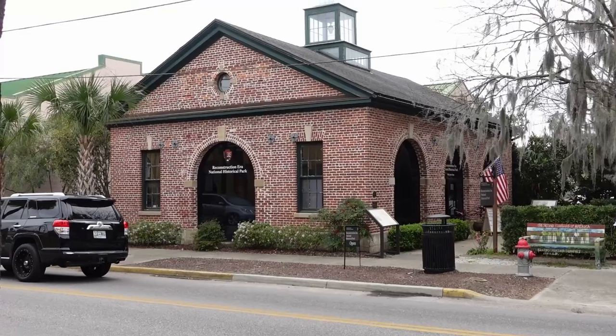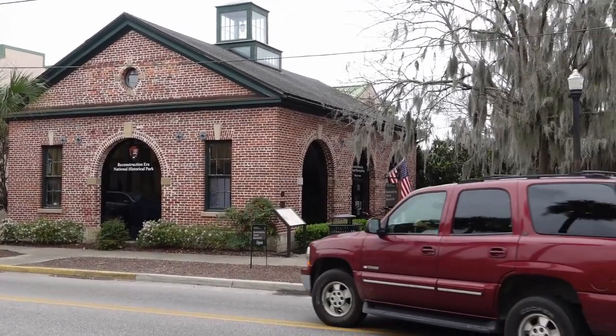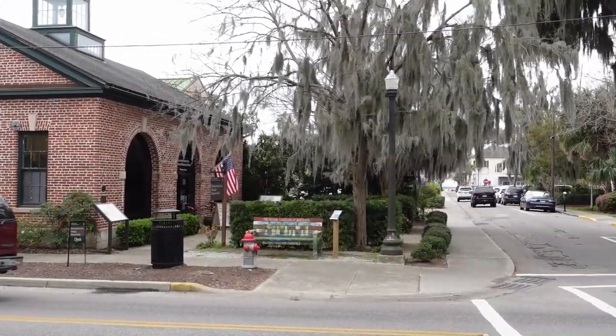A lot of people picture a national park being this large area of preserved federal land, but we're a little bit spread out and a little bit cut up. We have our main visitor center in downtown Beaufort where visitors can learn about where Beaufort County, South Carolina fits into this bigger picture of Reconstruction.